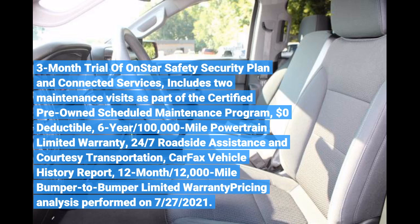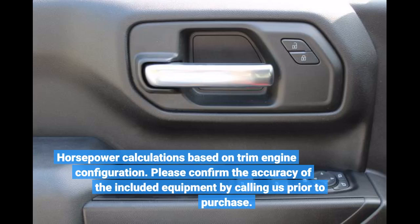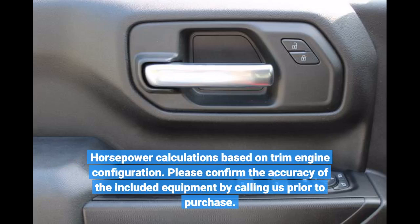24/7 Roadside Assistance and Courtesy Transportation. Carfax Vehicle History included. Horsepower calculations based on trim and engine configuration. Please confirm the accuracy of the included equipment by calling us prior to purchase.